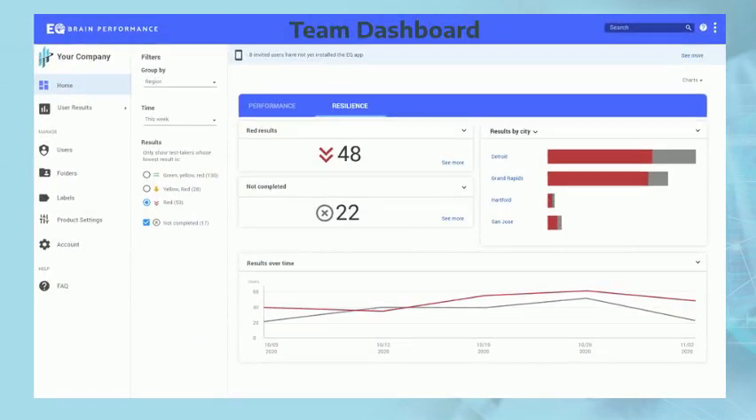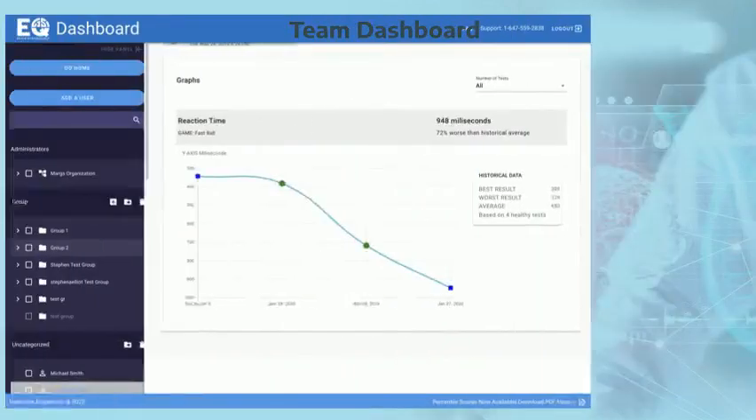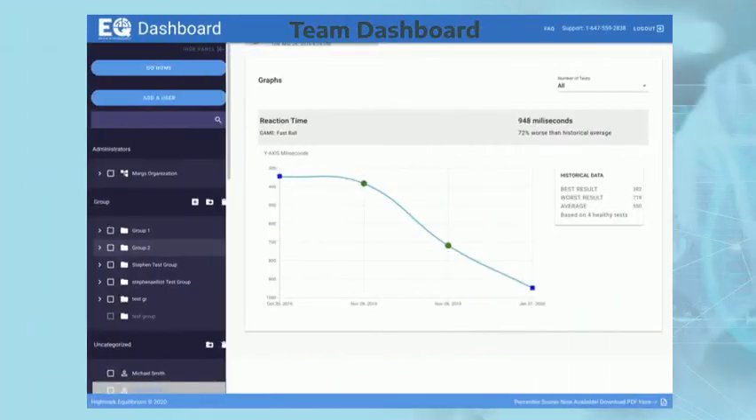With built-in reminders, you'll never have to chase after patients to take their assessments again, and the test can be done on their own mobile devices from anywhere. This allows you to continually gather important information, creating a moving picture of brain performance from day one to recovery.